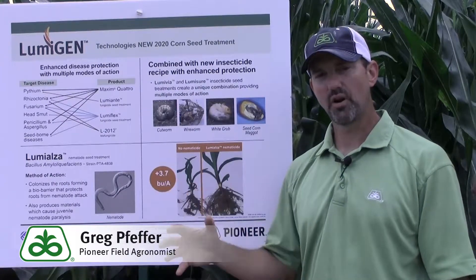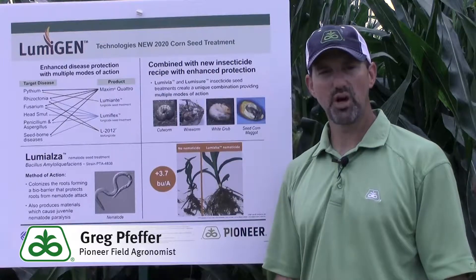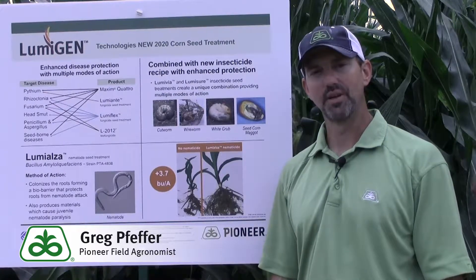So this product coupled with the other components within the seed treatment provides an overall great solution for our growers in corn. This is our corn seed treatment — Lumogen brand seed treatments — that we'll be using for 2020 and beyond.